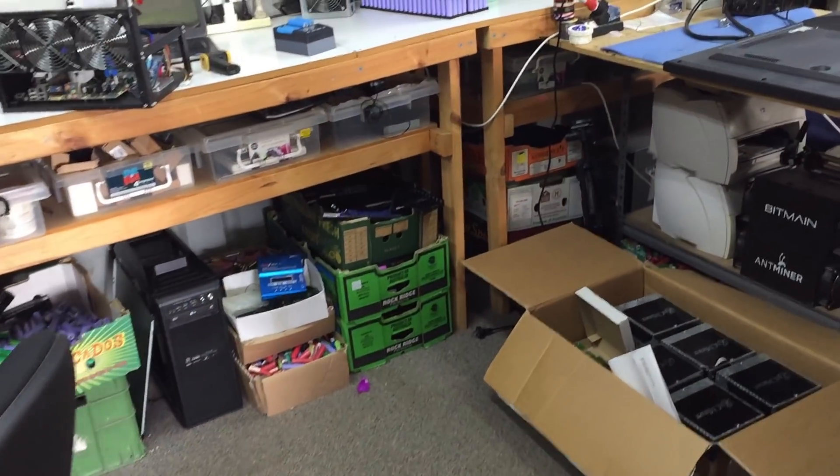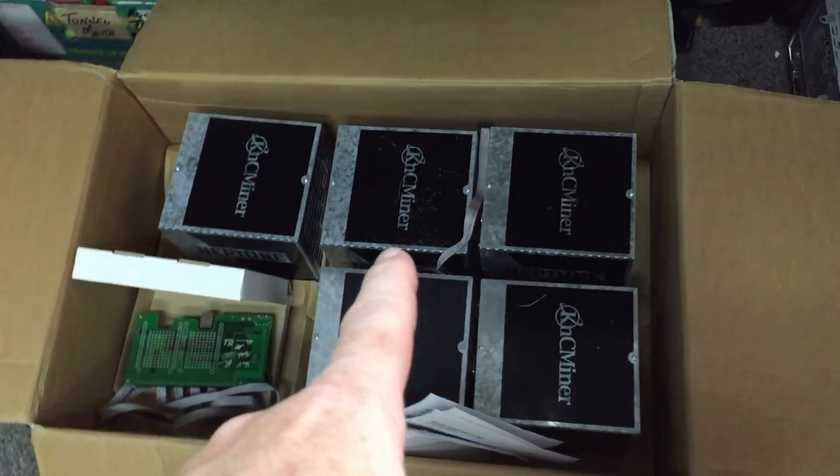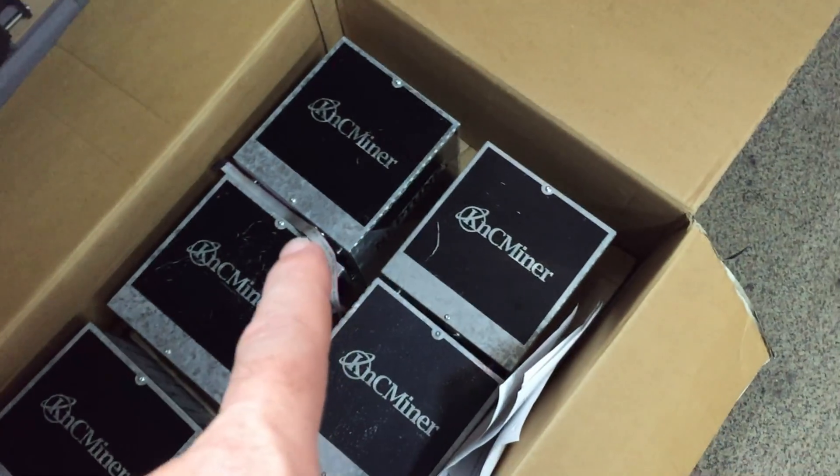Alrighty Artubers, this is a quickie, but no one here is quick as the last one. I got some toys given to me, donated to me, whatever.